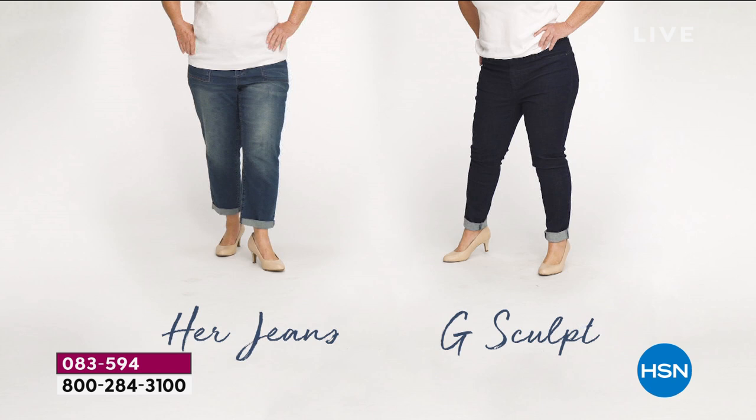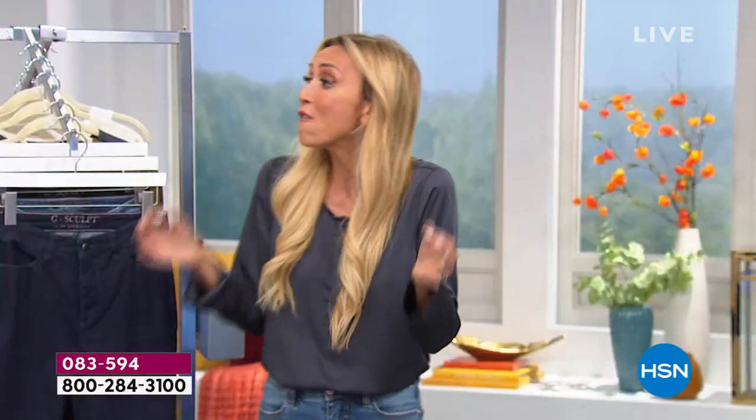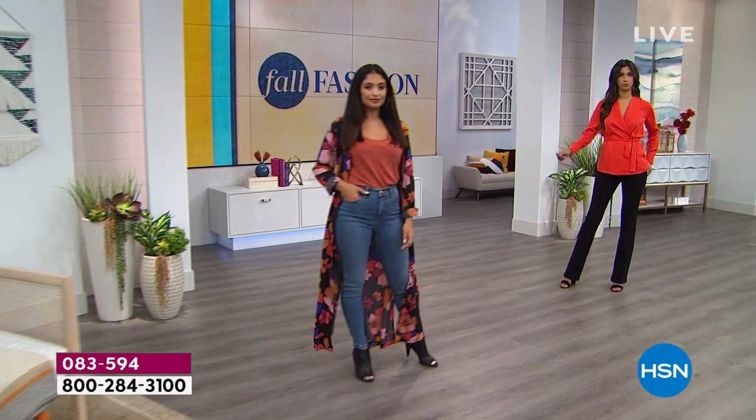Look at these before and afters. Like Joetta on the left — that faded, roomy jean. Do you have jeans like that at home? You don't need to be wearing those; they're not flattering. You're going to get the same comfort, if not more, yet also the recovery and all the sculpting with these jeans. And all your friends are going to think, 'Did you change something? What is going on?' Because they're not used to seeing you in jeans that actually fit you so beautifully and sculpt you the way these do.